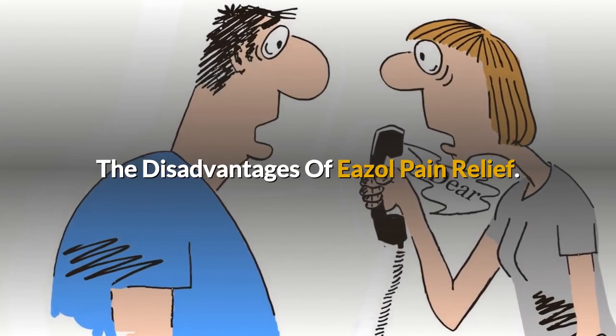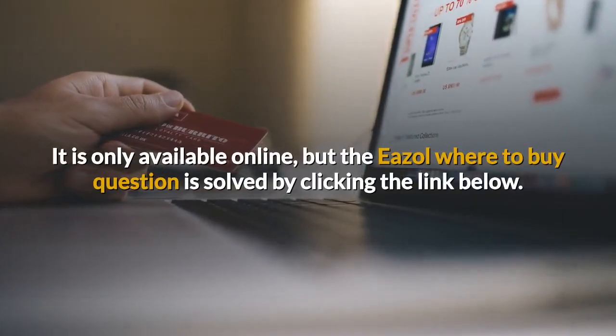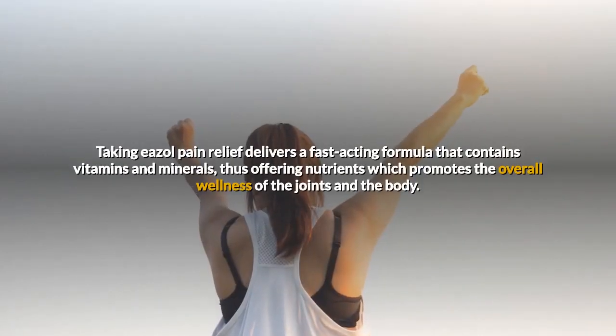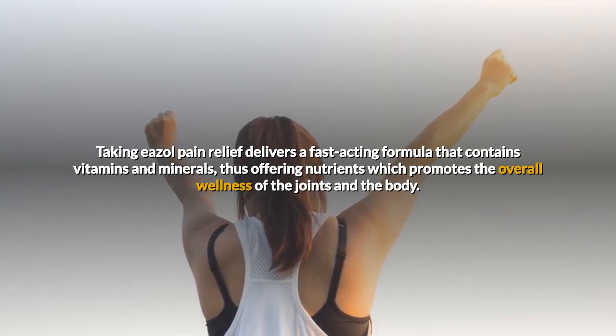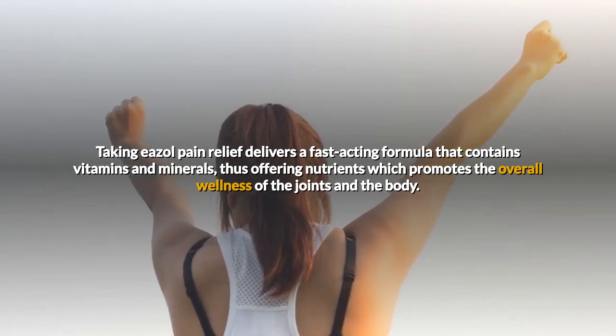The disadvantages of Easel Pain Relief: it is only available online, but the easel where to buy question is solved by clicking the link below. Taking Easel Pain Relief delivers a fast-acting formula that contains vitamins and minerals, thus offering nutrients which promotes the overall wellness of the joints and the body.